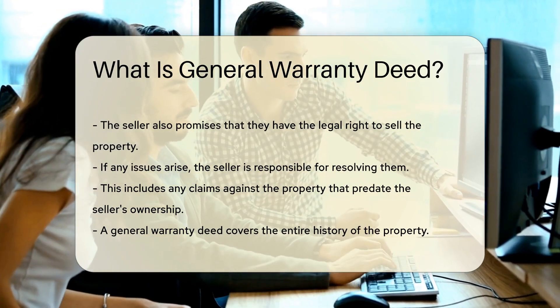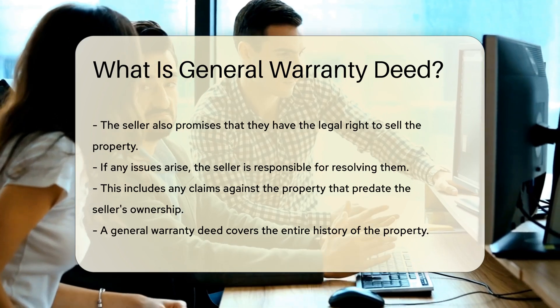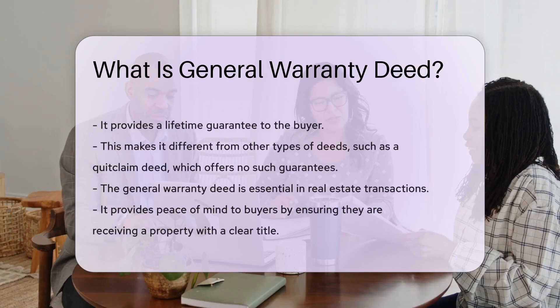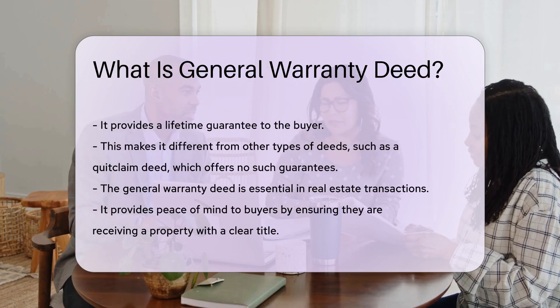A general warranty deed covers the entire history of the property. It provides a lifetime guarantee to the buyer. This makes it different from other types of deeds — for example, a quitclaim deed offers no such guarantees.